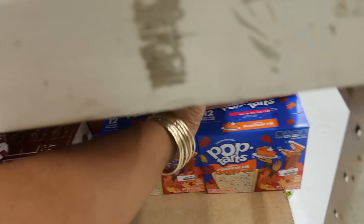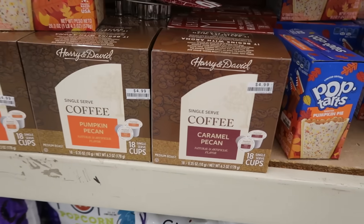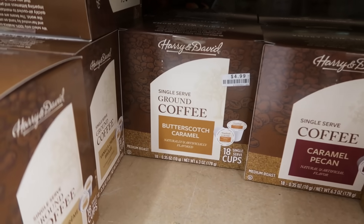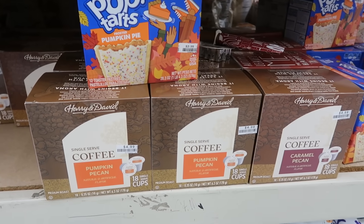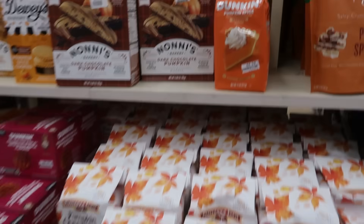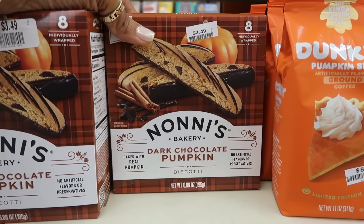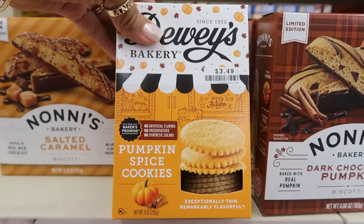There's some pumpkin pie pop tarts for $3.99. You have caramel pecan, coffee, and pumpkin pecan. And then there's also butterscotch caramel and vanilla cream brulee next to maple brown sugar — every last one of those sound good. For $4.99 you get 18 cups. Candy corn pop up here — $4.19. Pumpkin spice pop by Funky Chunky. Pumpkin cheesecake cookies — $3.99. Pumpkin spice Dunkin' coffee for $8.39. Nani's dark chocolate pumpkin biscotti — $3.50. Or you could get salted caramel, and Dewey's bakery pumpkin spice cookies — $3.50.